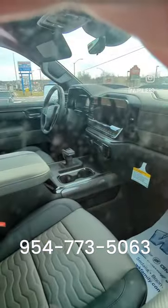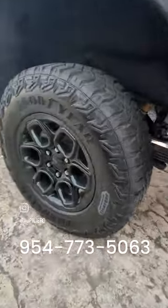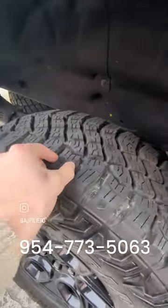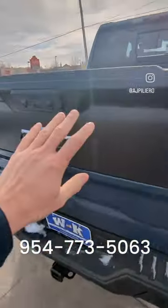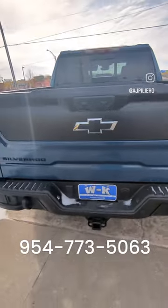There's a 13.4 inch infotainment and an 11 inch driver information display. Special AEV wheels are on there with nice all-terrain tires for your off-road ventures. Nice wrap here on the tailgate — Multiflex, of course, with black badges.